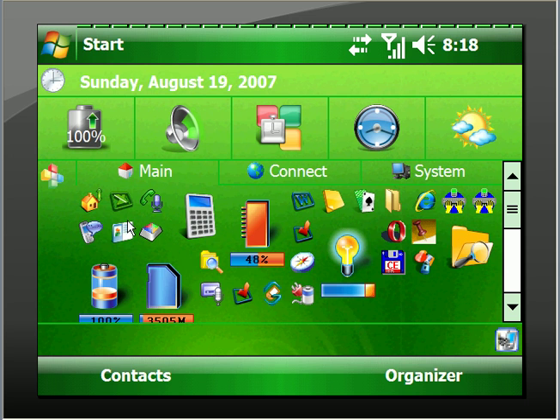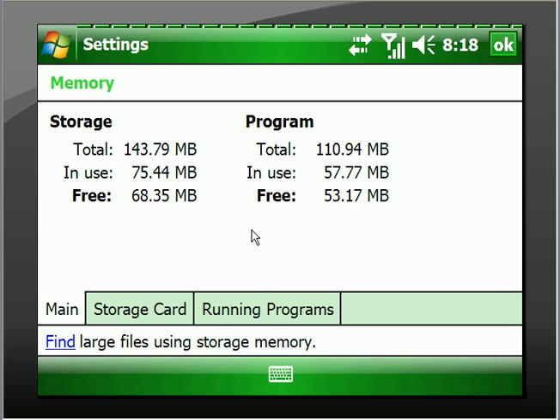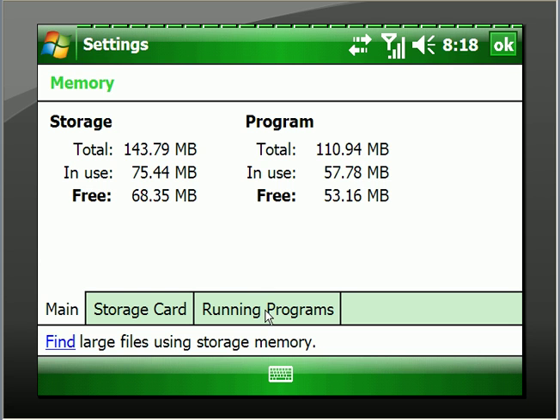So this is the Pocket Plus screen, and I've chosen to put several programs and system items on this screen so I can quickly access them. I can see that my battery is right at 100%. I'll just click here, which is the processor, and it comes up and tells me what programs are running.